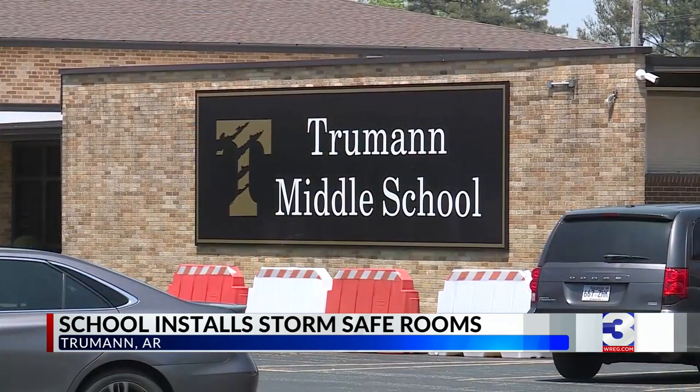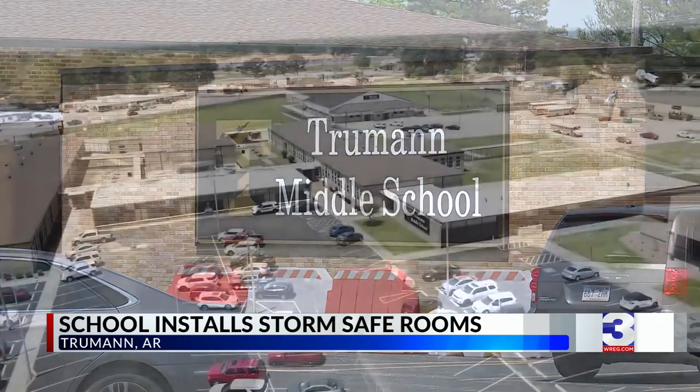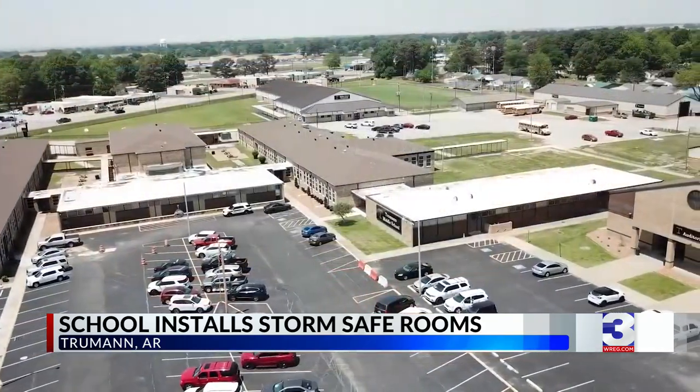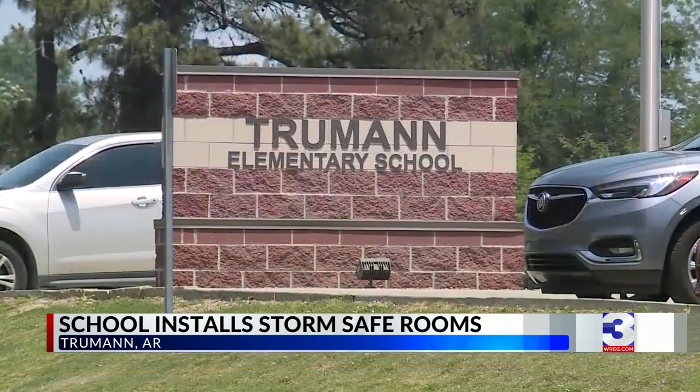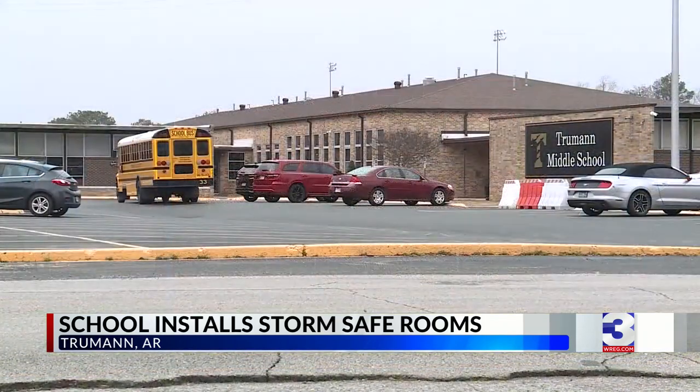Prior to the two 500-square-foot safe rooms being installed, students from Truman Middle would have to be bussed to safe rooms at either the high school or elementary school — a process that took far too long. Staff had to make sure buses were lined up, drivers were lined up, and everybody knew their seating order to get there safely and quickly.